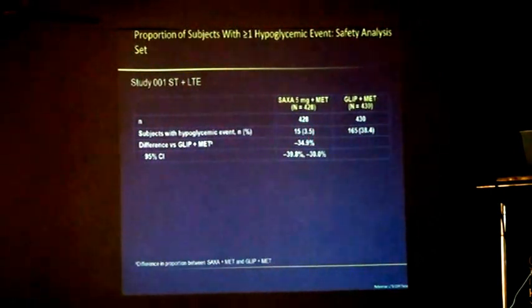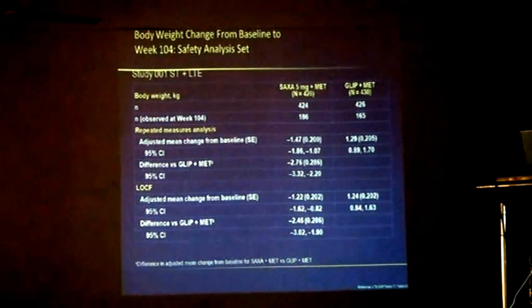So there was a difference of around 35% reduction. For body weight change, saxagliptin comes to minus 3.3 kg, while glibenclamide was plus 1.29 kg, which goes on to share the same view.